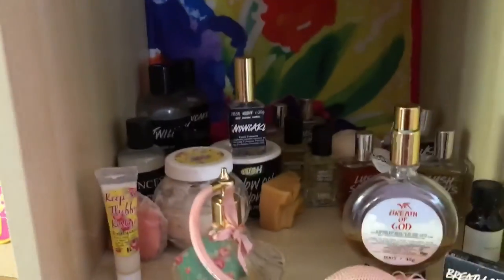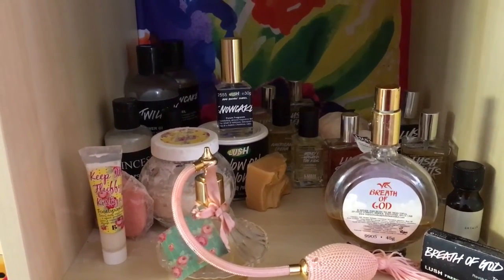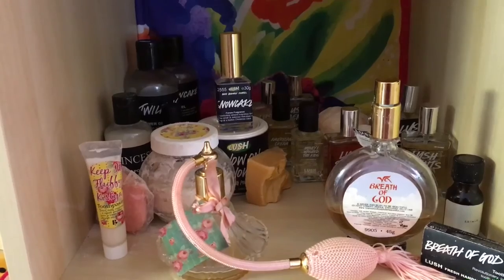That's it for that cubby. The next one has more perfume so it'll take longer — I'll save that for the next video. Thanks for watching! If you have any questions or comments, feel free to leave them below. If you enjoyed this video, give me a thumbs up, and press the subscribe button so you'll be notified when I upload new videos, which I've been doing a lot lately. Talk to you in the next video!